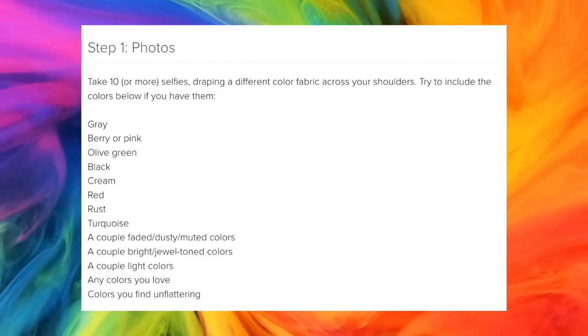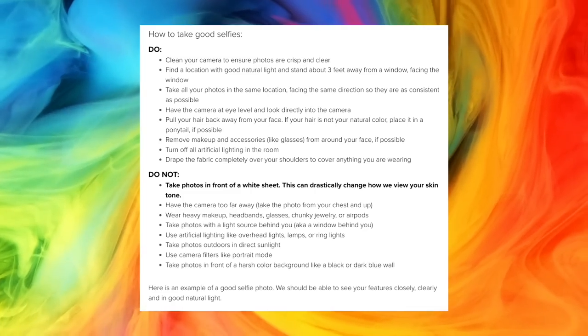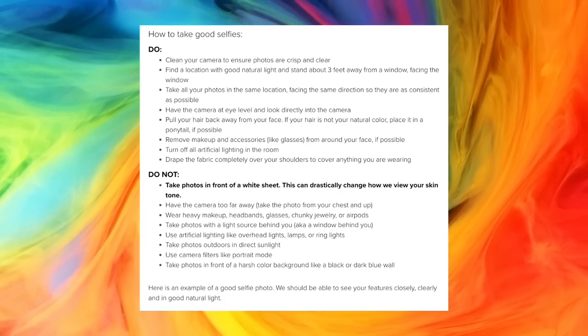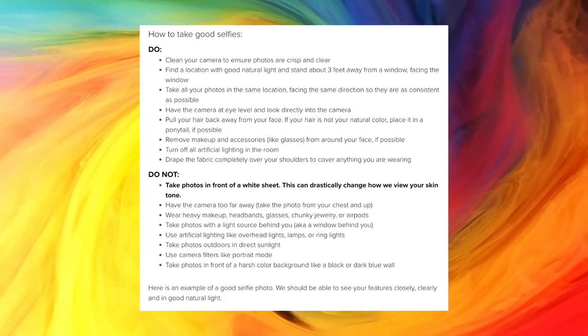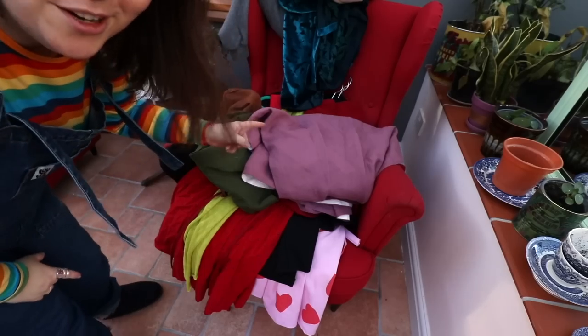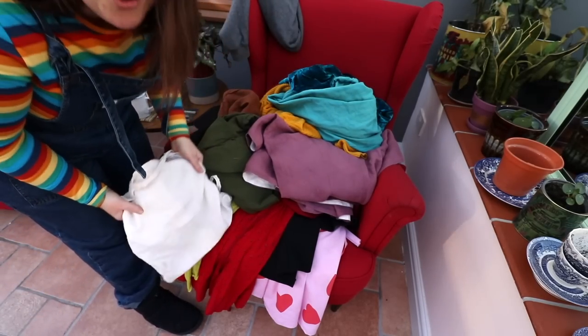I got my colour consultation questionnaire through and this is where the homework begins. These are all the colours I need to take pictures of my face next to. There's a detailed video about all the things to do and not to do — it's kind of like a passport photo rule list but more meticulous. As requested, I'm not wearing any makeup because they don't want you to alter your skin tone, and I'm not allowed to wear my glasses. So let's hope at least some of these are in focus. I went on a treasure hunt through my wardrobe.